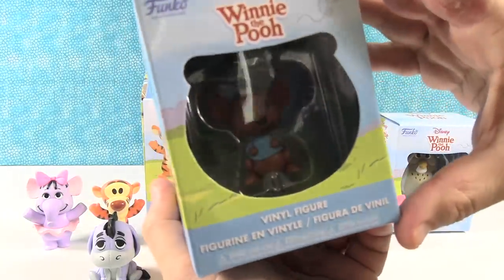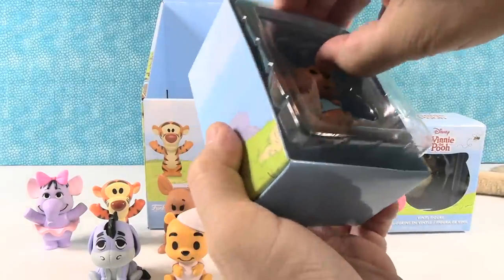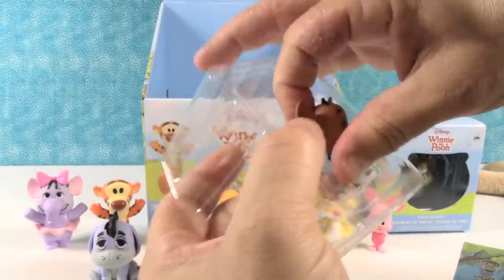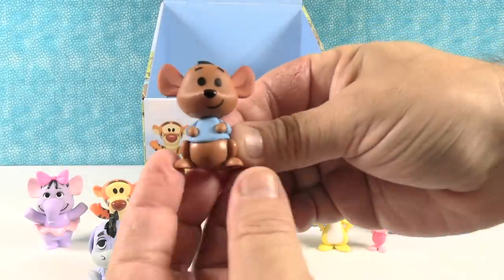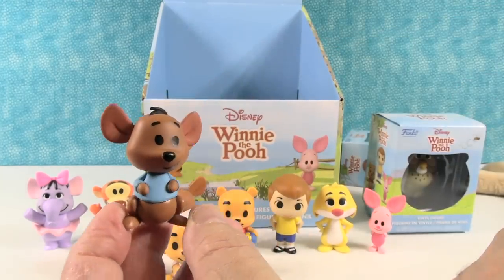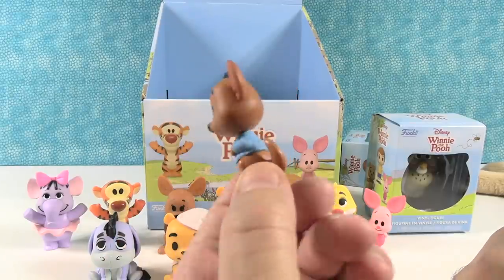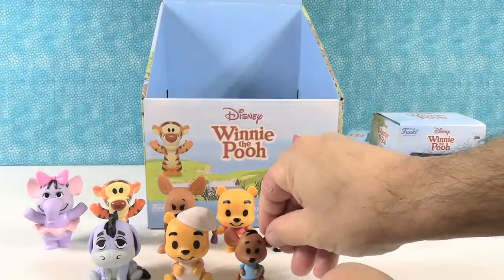Here's Roo right here. There's Roo — he's cute. I like his little blue shirt and I like the little hair he's got going on there. He's going to go bouncing around with Tigger, find something fun to do — boingy, boingy, boingy — get into trouble. Roo is really cute. These are all really cute.